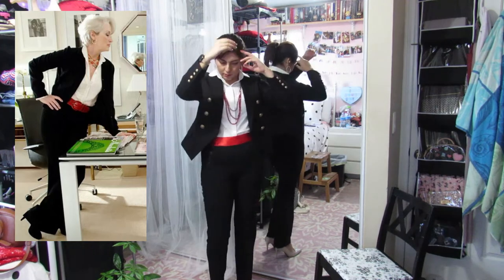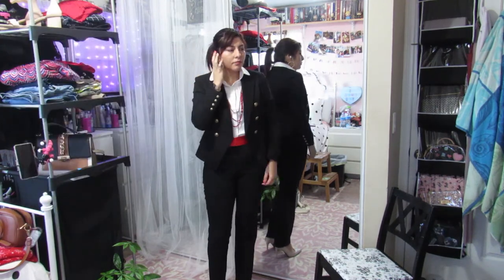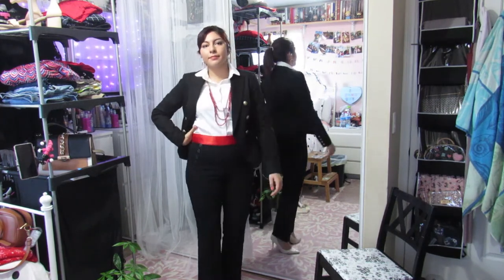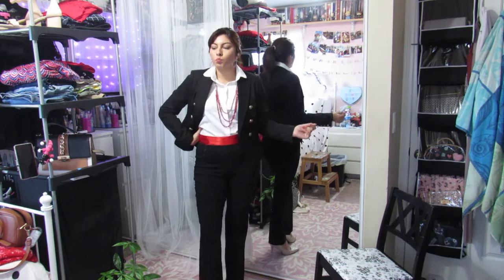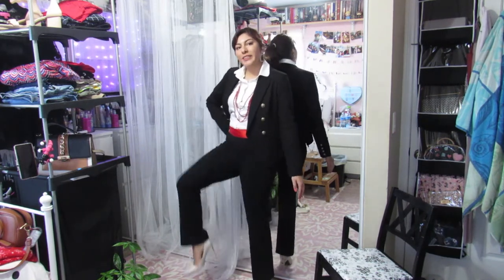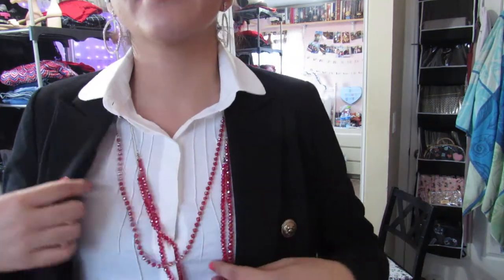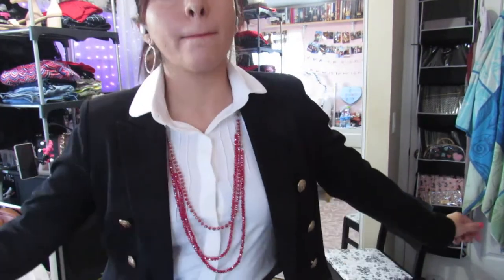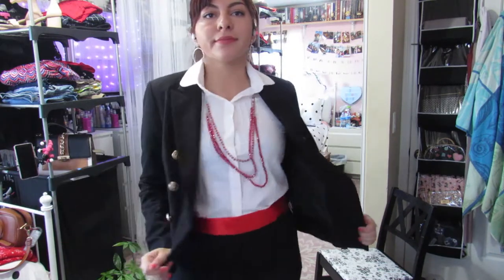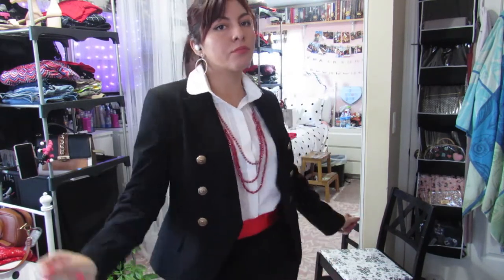Next up we have the Miranda Priestly look — she just looks really cool, always in heels and super sleek. I didn't have a red belt so I took a red ribbon and tied it around my waist. I paired it with these pointy shoes — the only pair I have — and accessorized with some red necklaces and silver-looking earrings. I put my hair up because I thought if she had long hair she'd probably have it up.